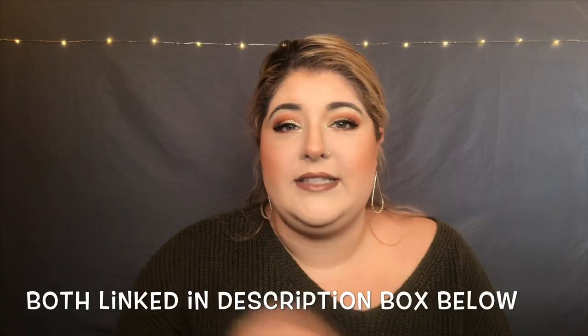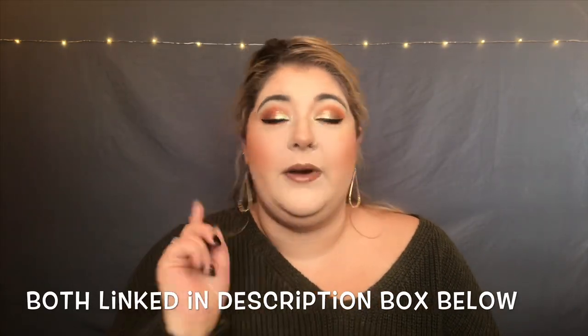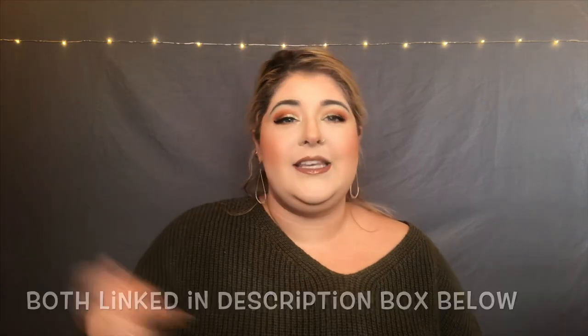Guys, Thanksgiving is this week. I am super excited and I just wanted to show you my holiday look, what I will be wearing this Thanksgiving. If you guys are interested, follow me on Instagram and Twitter at BlossomWithToriLynn. My Twitter account is actually just at BlossomWithTori, but go ahead and follow me and let's get into the video.